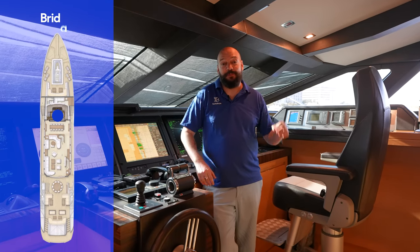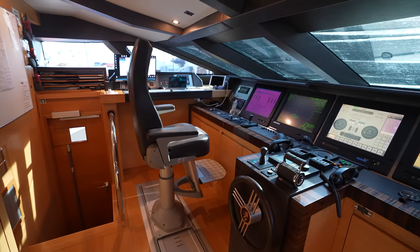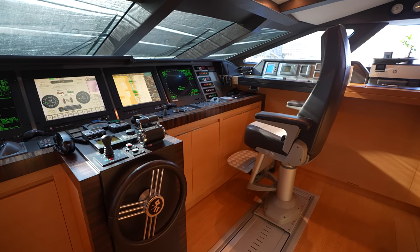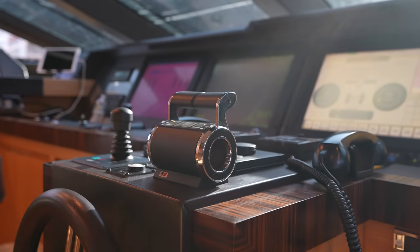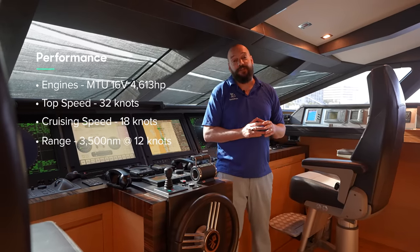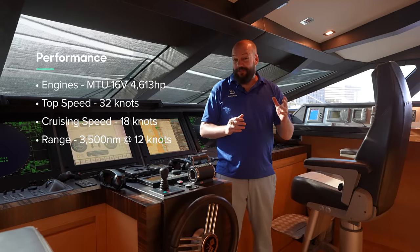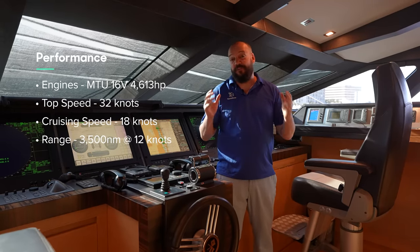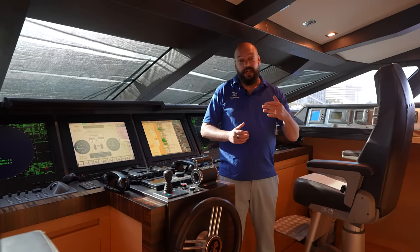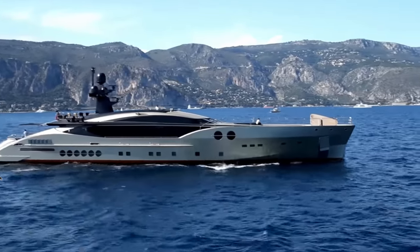Here in the nerve center — the performance nerve center of DB9 — we have two handsome helm seats on sliding pedestals that close in around the steering wheel, and of course the all-important throttle controls harnessing the twin MTU 16-valve 4,600 horsepower engines, pushing this boat to around 32 knots. Bring the revs back and at 22 knots she's barely breaking a sweat. Pull them back further and you're looking at a 5,000 nautical-mile range at about 10 knots.